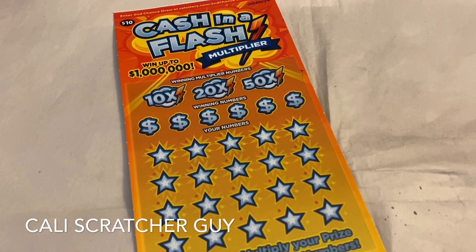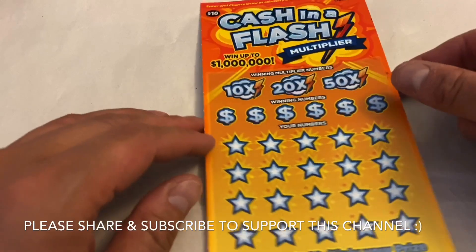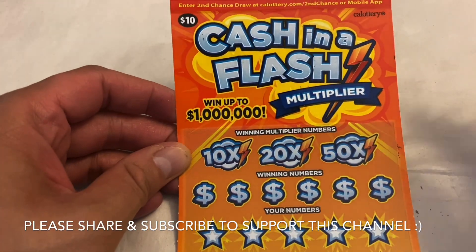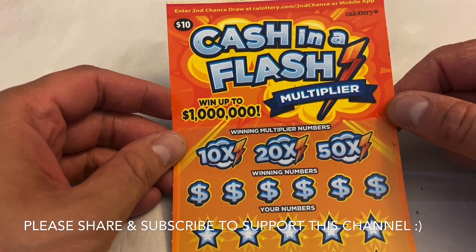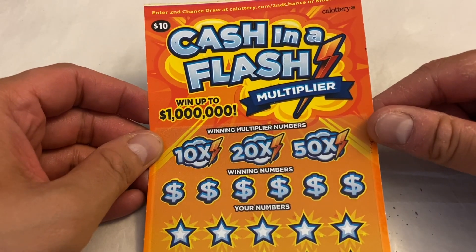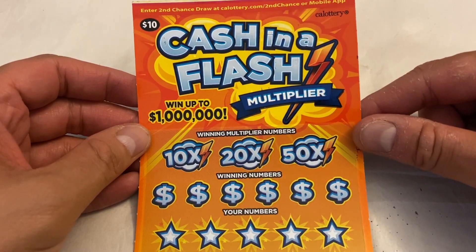Hello everyone, this is California Scratcher Guy. How's everybody doing today? Hope everybody is having a great day. Today I picked up one of these $10 California Lottery scratchers called Cash in a Flash. We've played this one before but I decided to pick up one more today just to give it another try and hopefully get lucky.